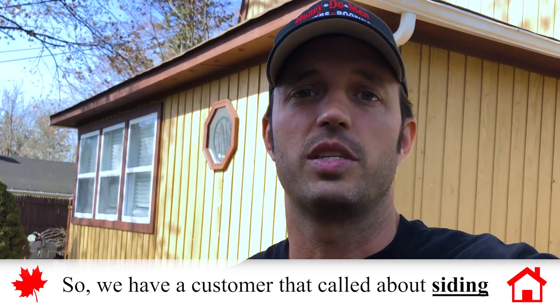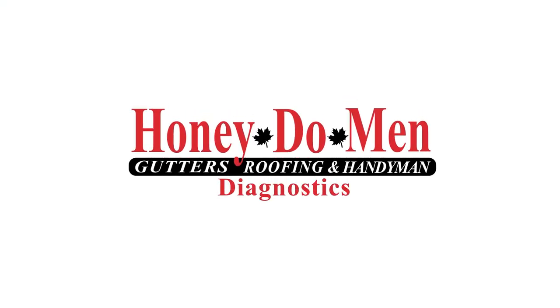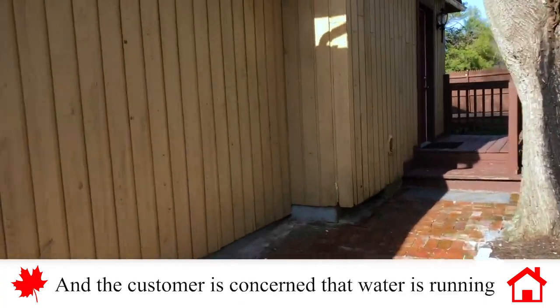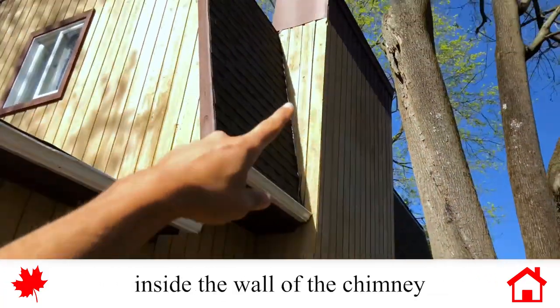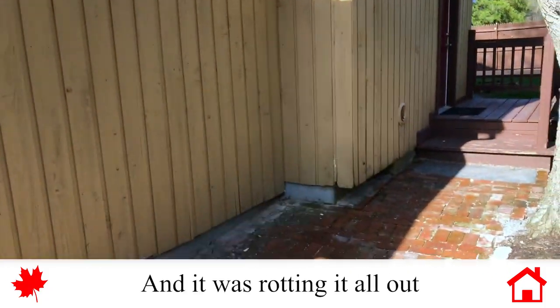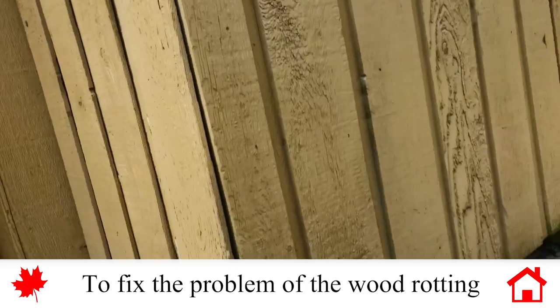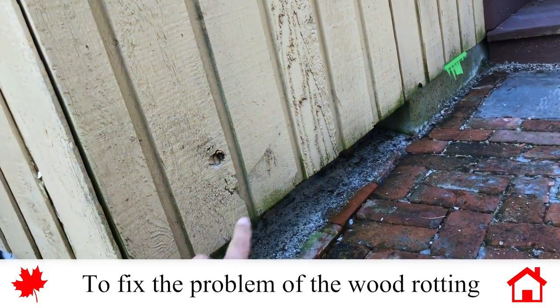We have a customer here that called about some siding. What we have here is the siding was rotting and the customer is concerned that there's water running inside the wall of the chimney, rotting it all out. They got an estimate from somebody else telling them it's going to be about $20,000 to fix this problem of the wood rotting.